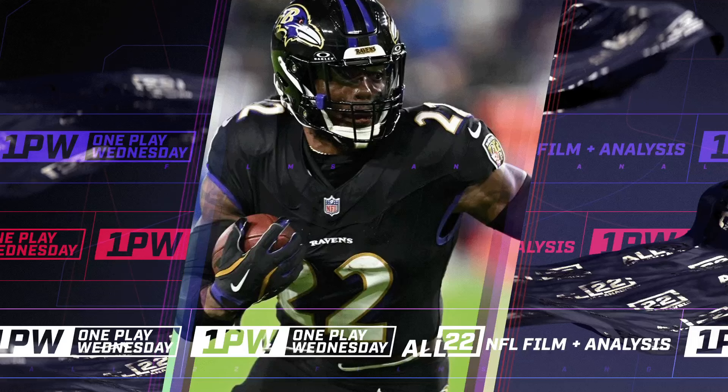This will be the last iteration of One Play Wednesday for this week. It's Derrick Henry's 87-yard touchdown run to begin the Ravens' 35-10 win over the Bills on Sunday Night Football. It's a wham-trap play that I've talked about, and I think I've actually illustrated it one time in a separate video.